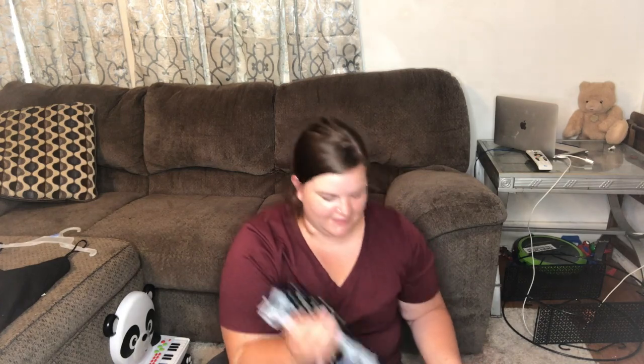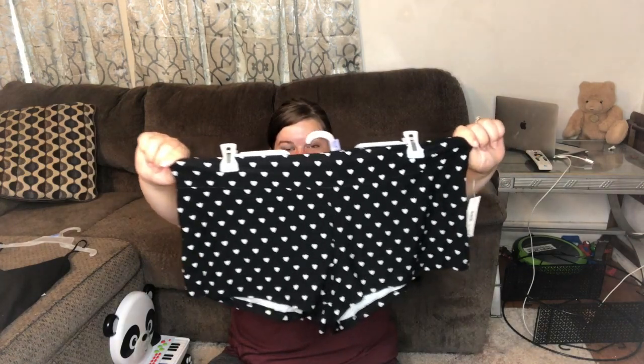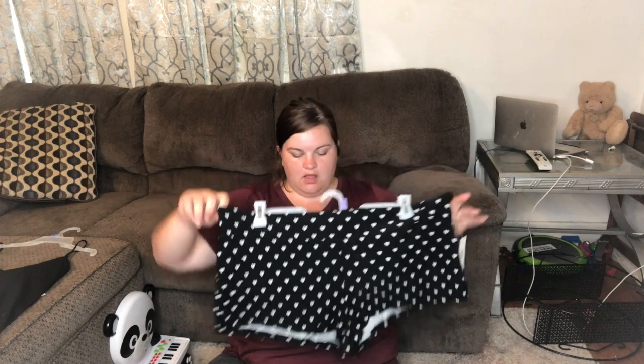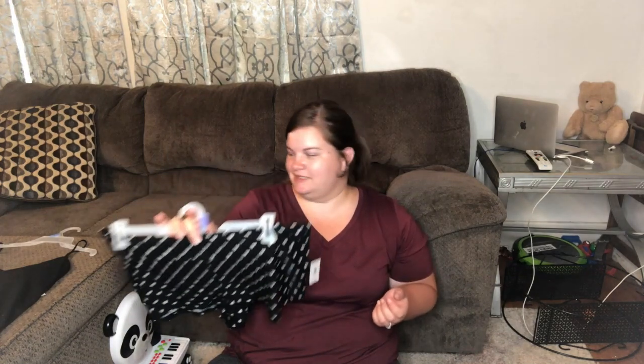This next one — they're just cutesy little booty shorts, just for around the house. They've got little hearts all over them, they're super soft. I got them in a 2X, which is the largest size I've seen, but they're pretty stretchy. And I said it's for around-the-house wear, unless I'm wearing a dress and need a little pair of shorts underneath — these would be perfect for that. That's the backside — just black with little hearts, very cutesy. Also No Boundaries.